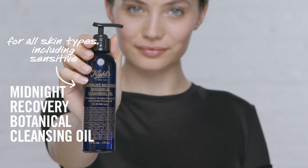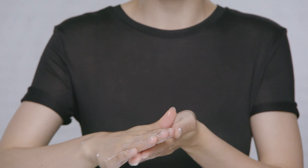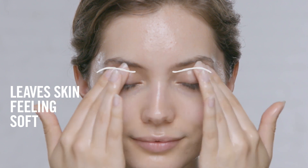Midnight Recovery Botanical Cleansing Oil is a lightweight oil cleanser that's perfect for sensitive skin types. Enriched with a blend of botanical oils, this formula emulsifies with water to gently remove dirt, oil, sunscreen, face, and eye makeup. Plus, it also helps prepare your skin for nighttime replenishment.